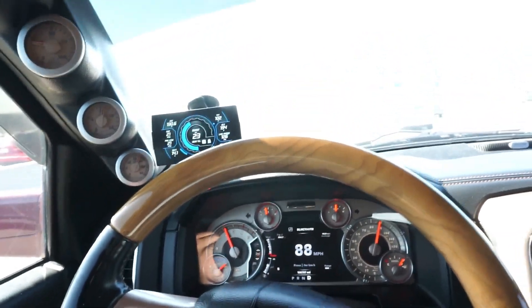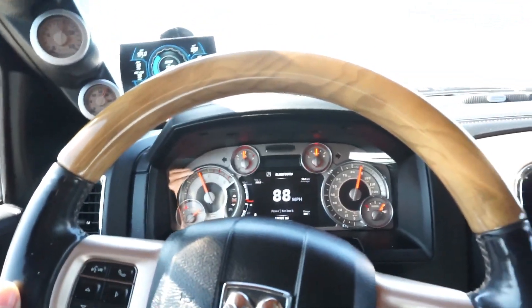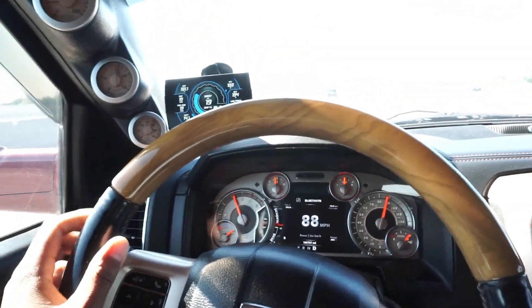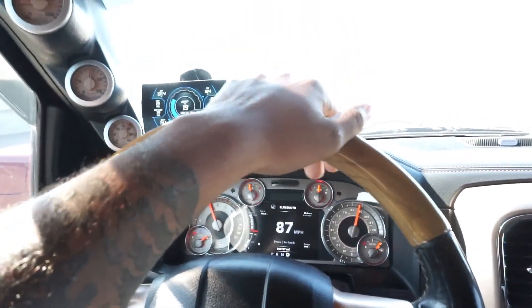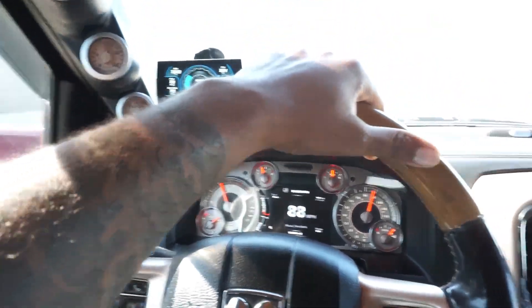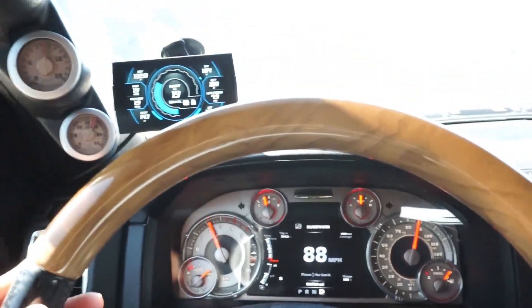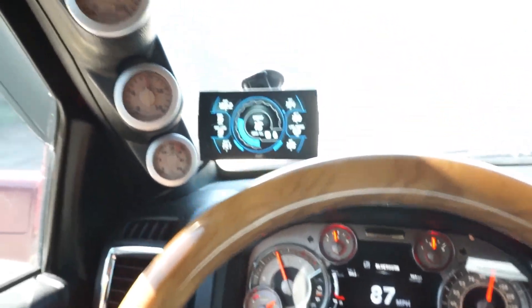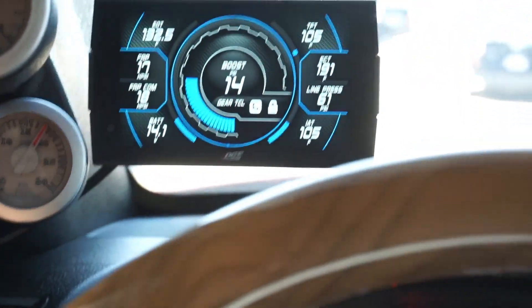Do I like this turbo more than the S369? I do in different ways. What I will say is that — and this is natural because it's a 64mm VGT — this turbo does not hit as hard as the 369. Right now boost is chilling at 15 PSI just cruising.